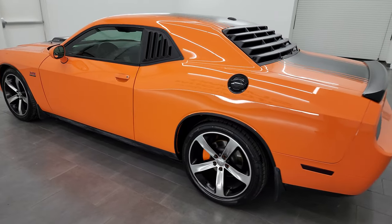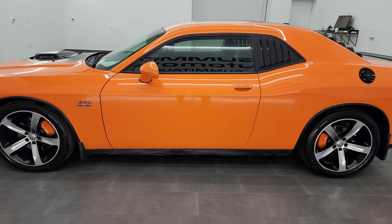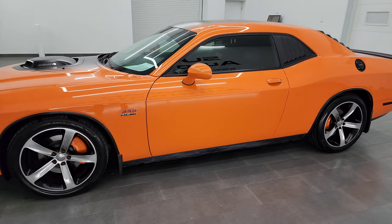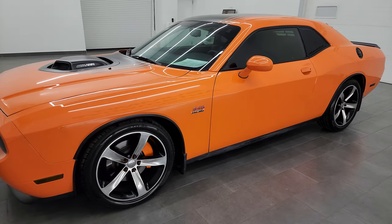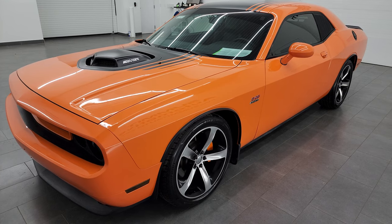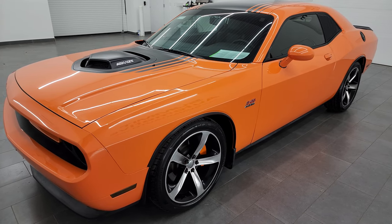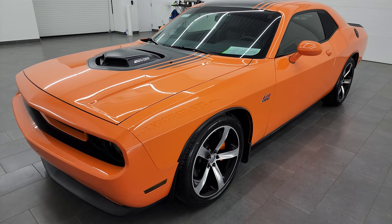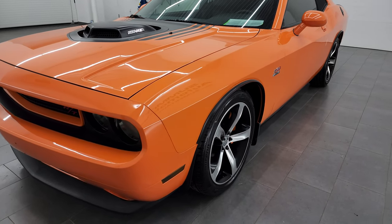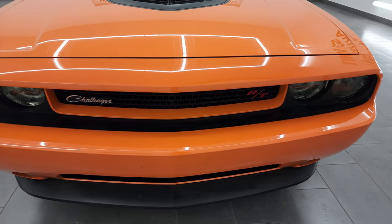This 2014 Dodge Challenger is a numbered car — it's one out of 1,000 that were made in 2014, and it is in header orange. This one has the 5.7 liter V8 Hemi engine that puts out 375 horsepower. This car has been fully safety inspected by our service shop, has a fresh oil and filter change, all the fluids have been checked and topped off, and it is 100% ready to go.